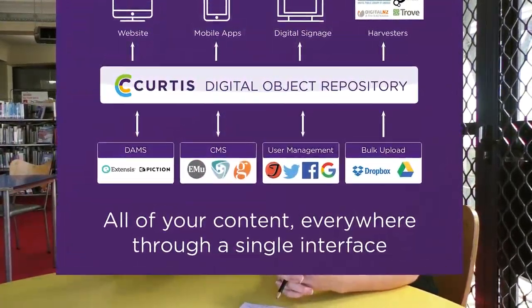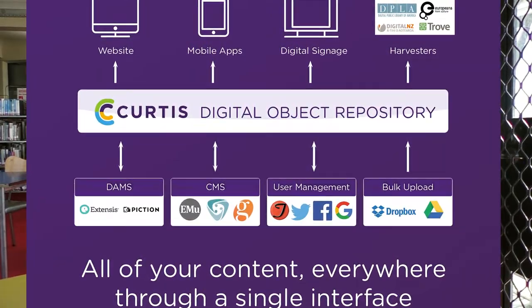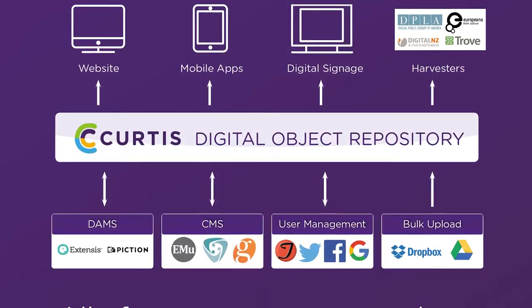At the heart of the system is this API. You've got all this wonderful content that's stored in the cloud, and then the API draws on that content, pulls it through, and then it can send it out in multiple directions.